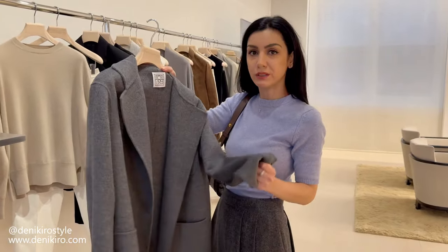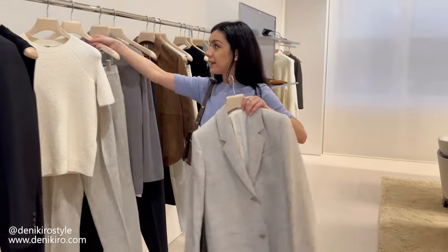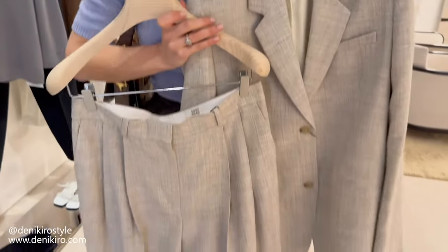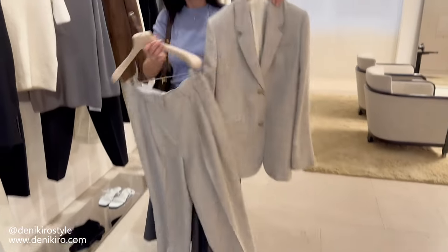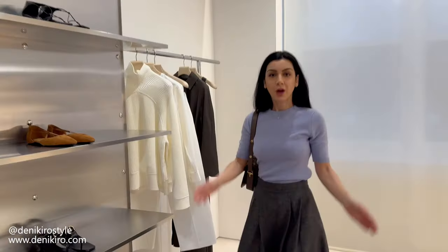Another great piece from Totem is this short coat — I love the material and it's a really easy layering piece. Tailoring is key, and I always recommend a two-piece suit, especially if you like a smart tailored aesthetic. You could pair it with trainers and a t-shirt, or dress it up for work. Okay, we're ready to go to the changing room so I can show you my top picks from Totem!